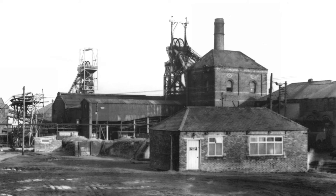Number two winder was there from the outset and at the closure of the colliery. The number one pit winder was a horizontal steam winder made by a company called Dunlop and Meredith, installed in 1935 as part of the refurbishment and re-engineering of number one pit.